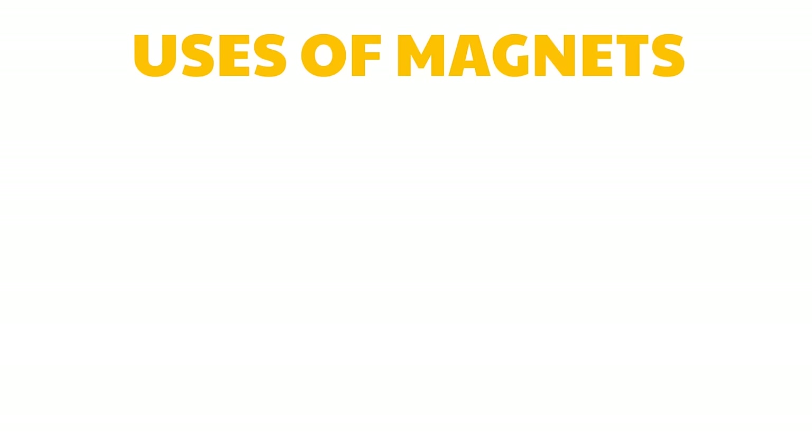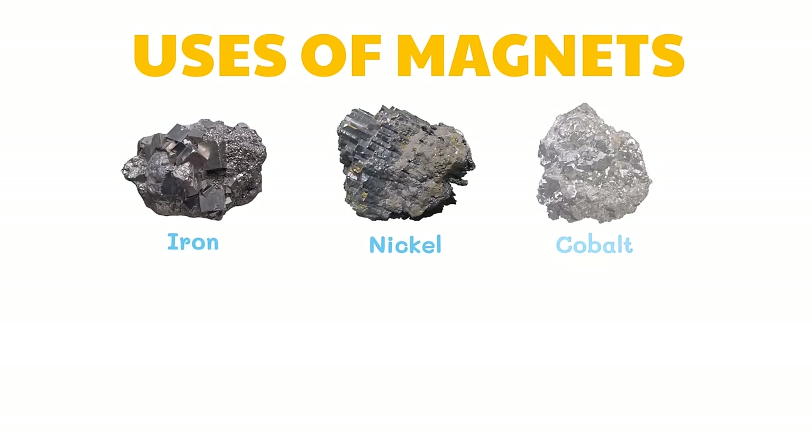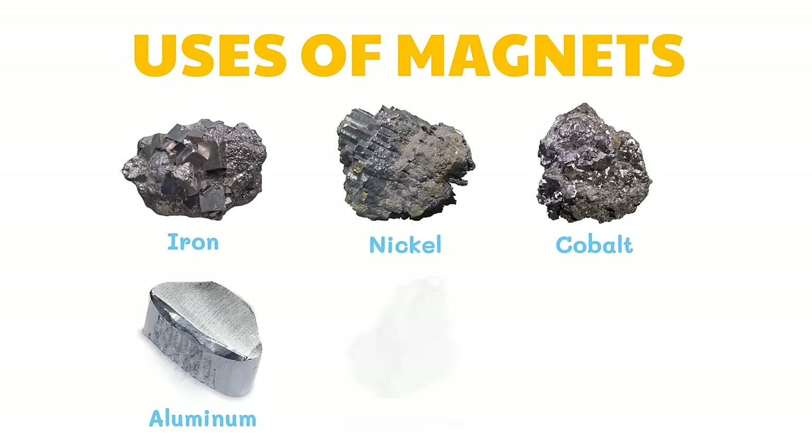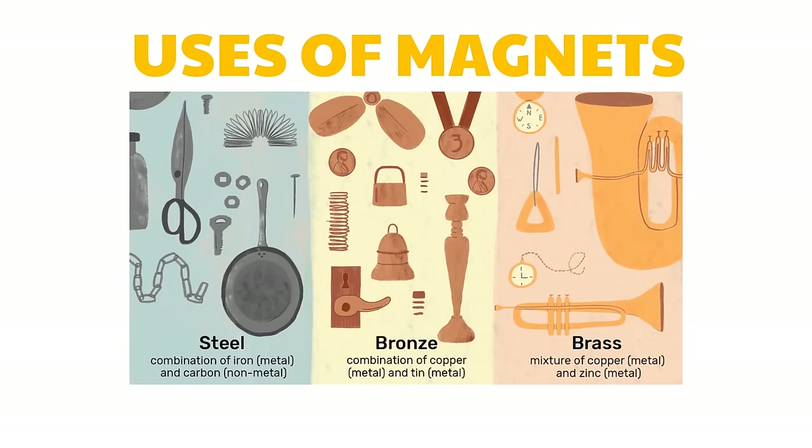There are six elements that can be made into magnets: iron, nickel, cobalt, aluminum, gadolinium, and dysprosium. None of these elements can be magnetized permanently. To make a permanent magnet, you need an alloy. An alloy is a mixture of two or more metals. The classic material for making a permanent magnet is steel, an alloy of carbon and iron.